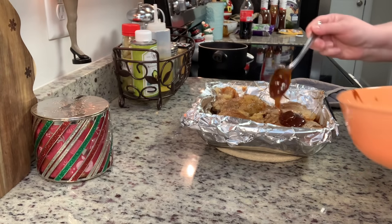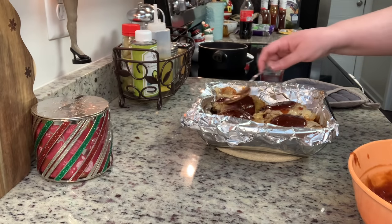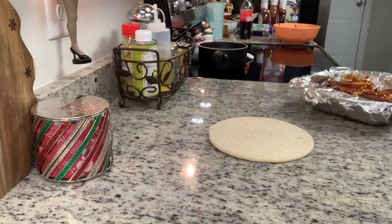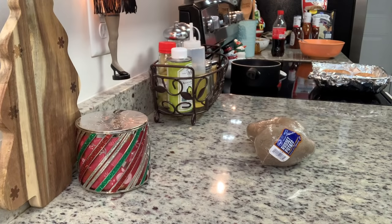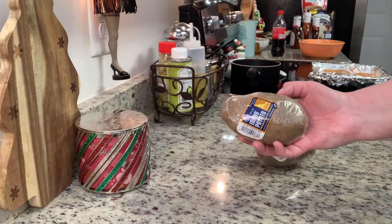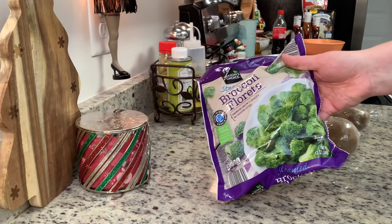Once the chicken is cooked, I removed it from the oven and brushed both sides with the barbecue sauce, then placed it back in the oven for another 10 to 15 minutes. Make sure your chicken reaches at least 165 degrees internal temperature. For sides, I'm making baked potatoes using microwavable potatoes from Kroger, cooked according to package instructions.